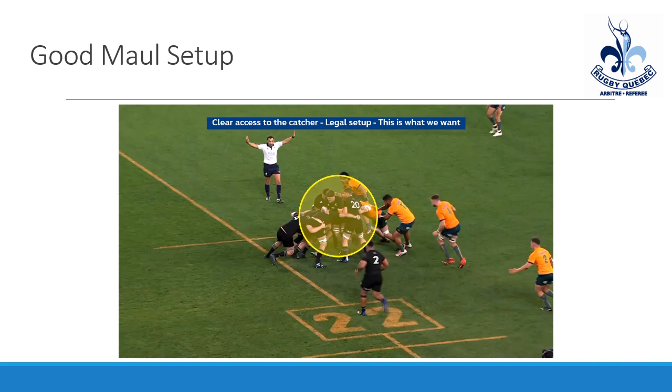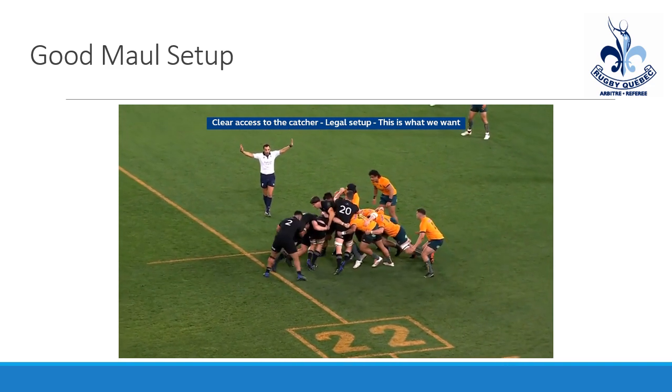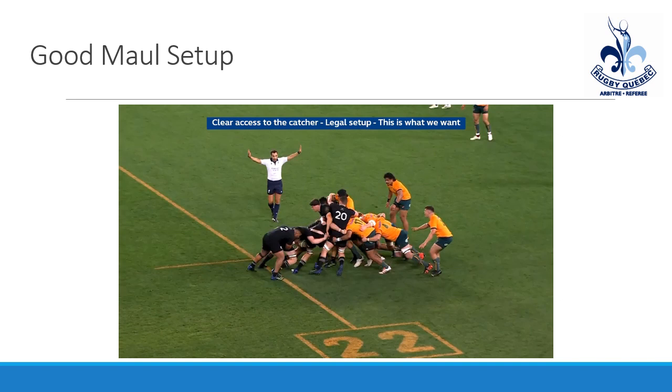Another important point: if the defense doesn't enter the maul, make sure that as the jumper who has the ball, you keep the ball in your hands and you can keep moving forward. As soon as they touch you, then you can transfer the ball.